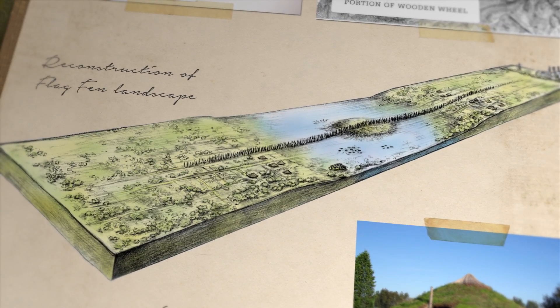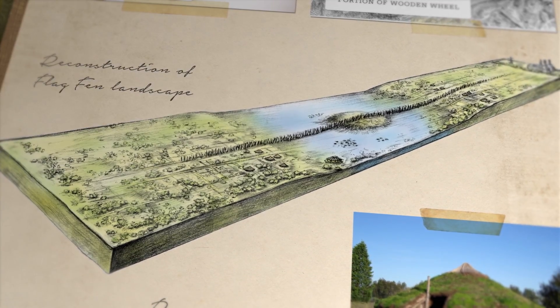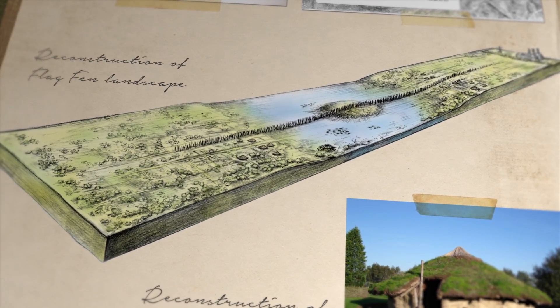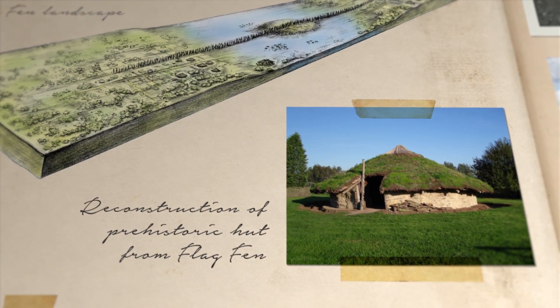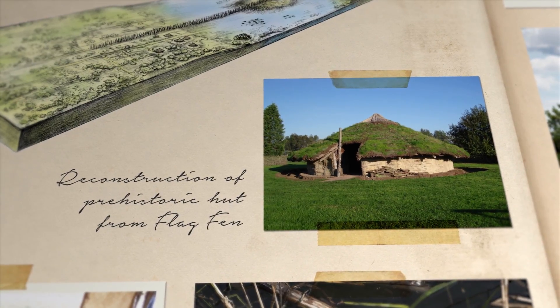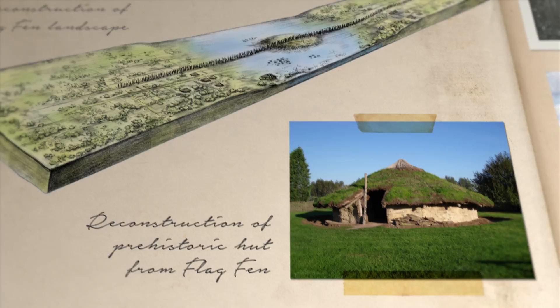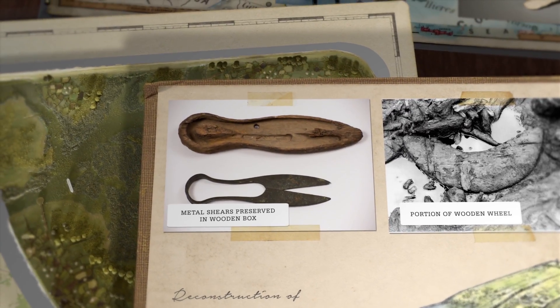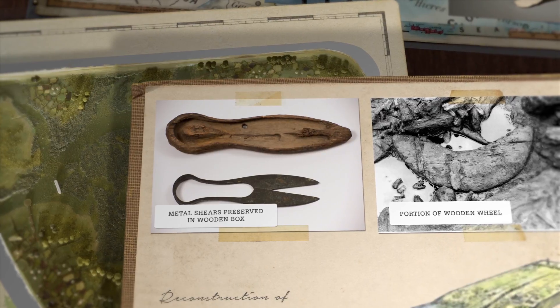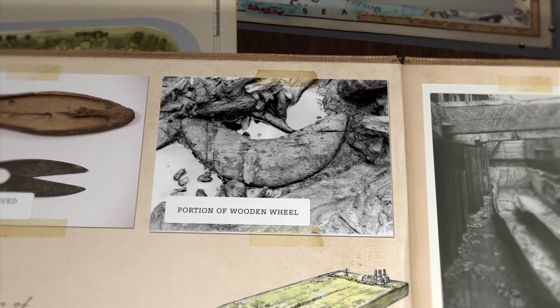Extensive excavations revealed archaeological remains, providing unprecedented insight into the settlements and landscapes of the Bronze Age Fenland world. The archaeology firstly helped understand the nature of houses and settlements from that time, built along the edges of the wetlands. The fantastic preservation also enabled the discovery of a wide range of artefacts within the settlements, including such finds as a pair of shears still sitting in their preserved wooden box, and a portion of a prehistoric wheel.